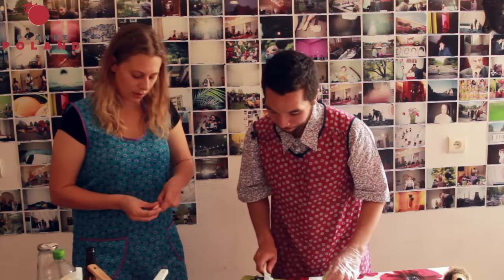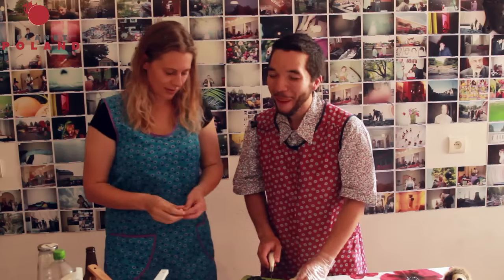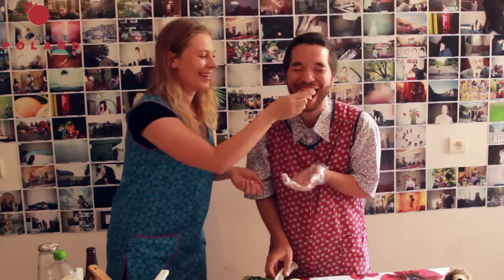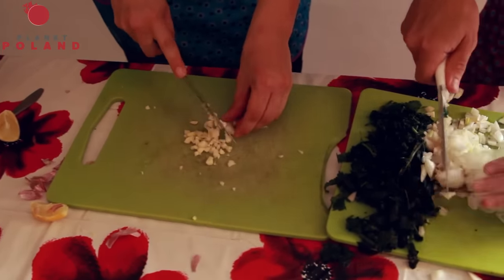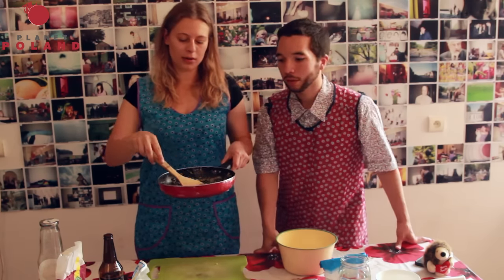I have a trick for cutting onion: if you put a lemon in your mouth, you're not going to cry. We skipped the part of frying, but you have to fry the garlic and onion and then add the nettles at the end, because you don't want to keep them too long in the pan — they'll lose their vitamins. When it's done, you mix it with the cottage cheese.